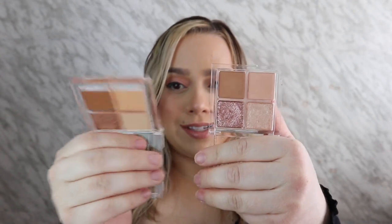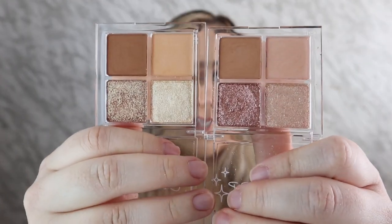You definitely get more product in these than in those five-pan palettes, so the pricing might actually be the same. They never send pricing because ColourPop just likes to switch it up — I don't like to tease you guys with a price that might change on launch day. One thing I thought was funny is that Cream Soda and Citrus Fizz are very similar to each other — I would never pick up both of these.